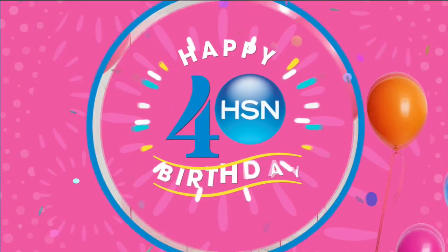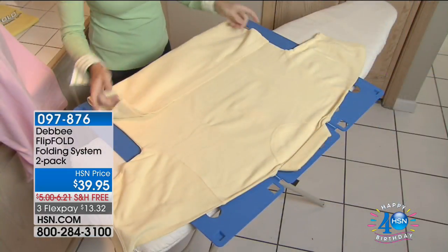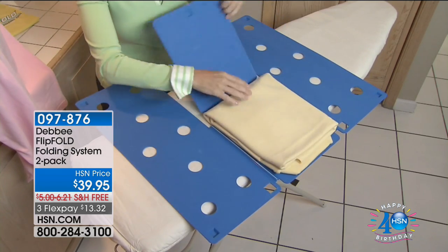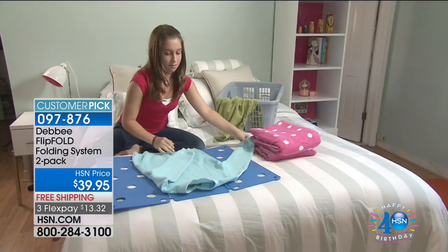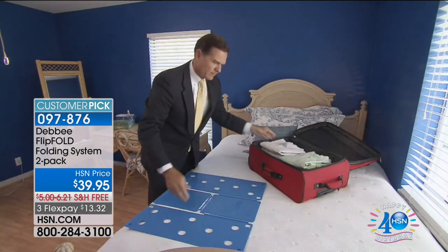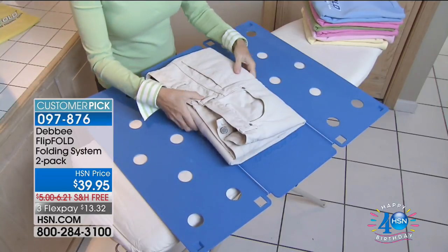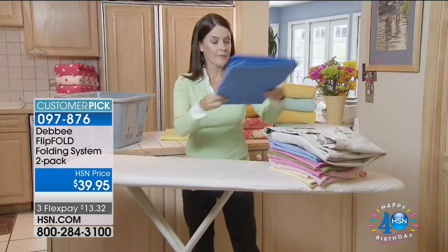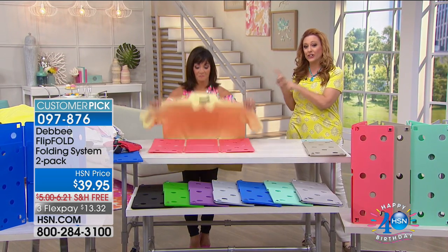Now we're continuing with Debbie Barker on the next item — this is really exciting because this is the item that kind of started it all with Debbie in her career here at HSN: the Flip Fold. The Flip Fold is Debbie's invention — she invented it in a garage with her daughters, using cardboard and tape. Then it became a phenomenon. You may have seen it on The Big Bang Theory — featured about six times now. Dr. Oz featured it on his show. You've seen them in retail stores folding sweaters in a neat pile. It's a global thing — and this lady right here invented it in her garage.